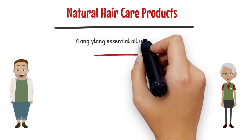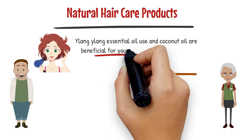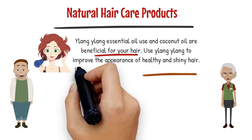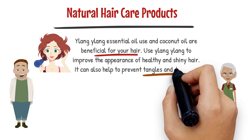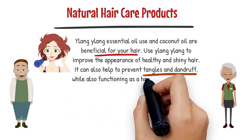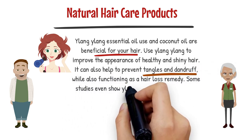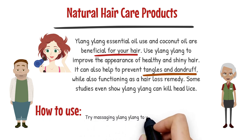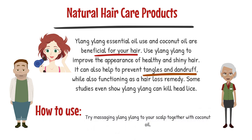Ylang Ylang essential oil combined with coconut oil is also beneficial for your hair. Use Ylang Ylang to improve the appearance of healthy and shiny hair. It can help prevent tangles and dandruff, while also functioning as a hair loss remedy. Some studies even show Ylang Ylang can kill head lice. To use it as a natural hair care product, try massaging Ylang Ylang together with coconut oil into your scalp.